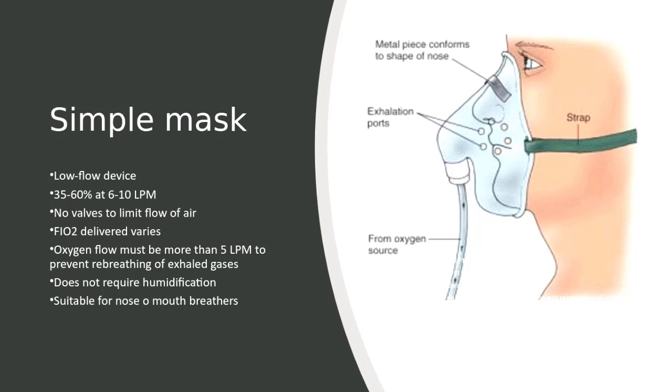The simple face mask can deliver higher flow rates than nasal cannula, for an FiO2 of 35 to 60%, at flow rates between 6 to 10 liters per minute. Simple face mask is a low flow delivery system similar to a nasal cannula. A simple face mask fits over the nose and mouth with open side ports, as you can see in the picture, to allow air to enter and dilute the oxygen, as well as allow the escape of carbon dioxide that accumulates in the mask.